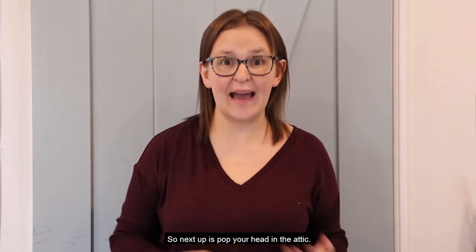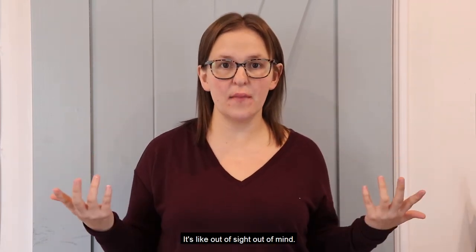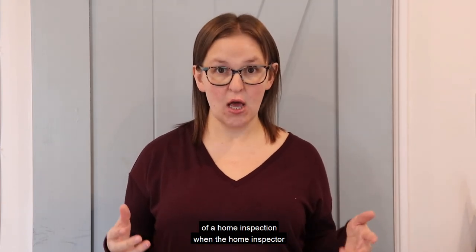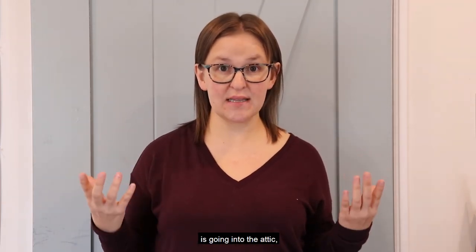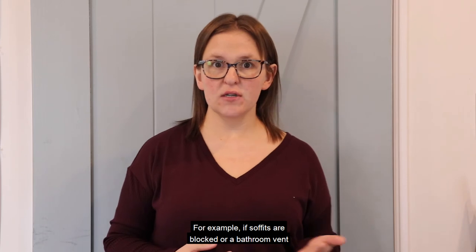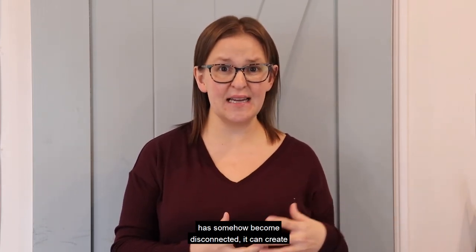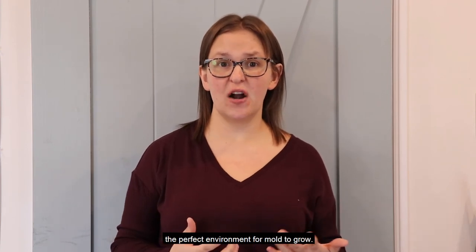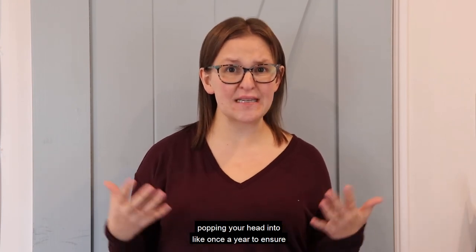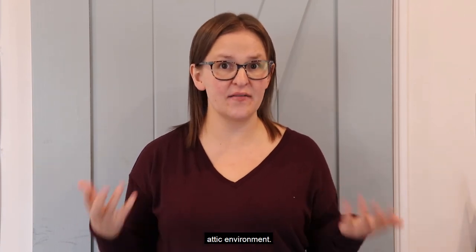Next up is pop your head in the attic. A lot of people just forget about this space — it's out of sight, out of mind. It is personally my least favorite moment of a home inspection when the inspector goes into the attic, because there can be so many problems up there. The most common is of course mold. For example, if soffits are blocked or a bathroom vent has somehow become disconnected, it can create the perfect environment for mold to grow. This is a spot in the house worth checking about once a year to ensure you have a healthy attic environment.